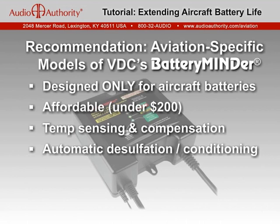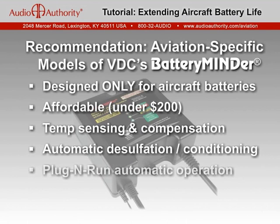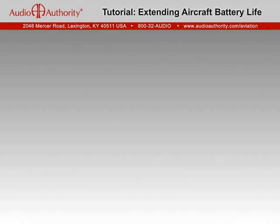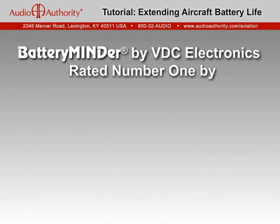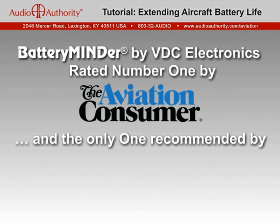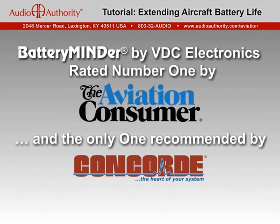Most weak batteries can be reconditioned over time. Worry-free, plug-and-run automatic operation means nothing to do but plug it up and go. The Battery Minder comes with a five-year, no-hassle manufacturer's warranty. Independent comparative testing by Aviation Consumer Magazine ranked the Battery Minder as the very best maintenance charger available. And Concord Battery recently named the Aviation Battery Minder as the only maintenance charger approved for use with their sealed RG-series aircraft batteries.